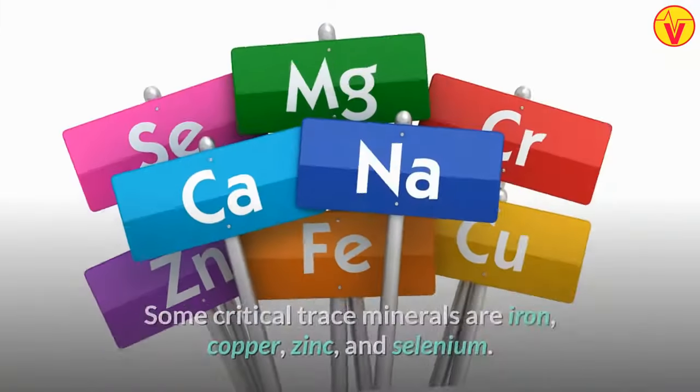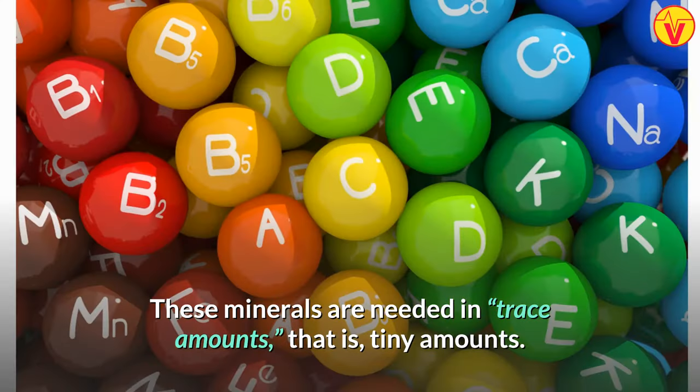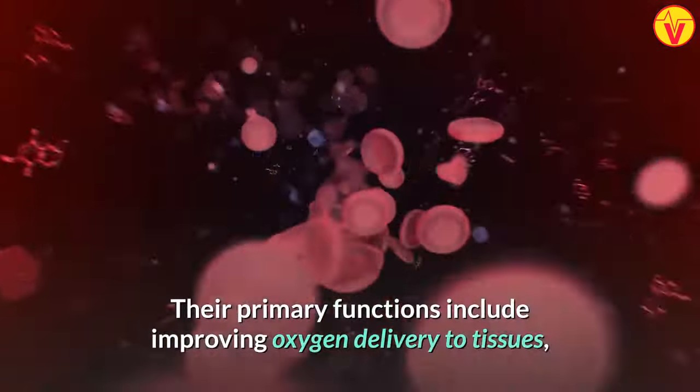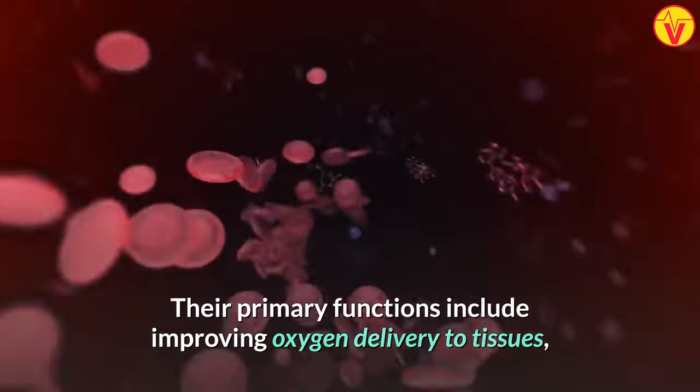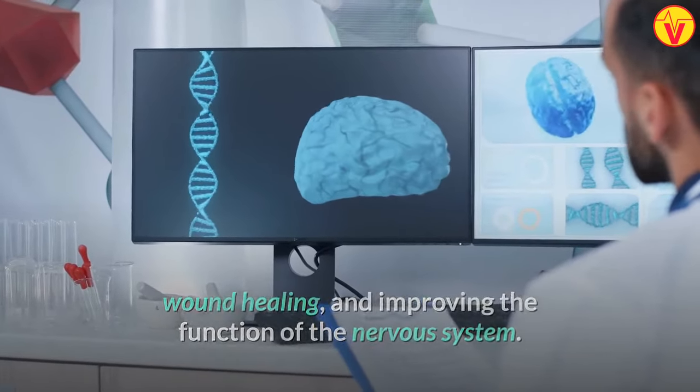The fourth type is trace minerals. Some critical trace minerals are iron, copper, zinc, and selenium. These minerals are needed in trace amounts, i.e., tiny amounts. Their primary functions include improving oxygen delivery to tissues, wound healing, and improving the function of the nervous system.